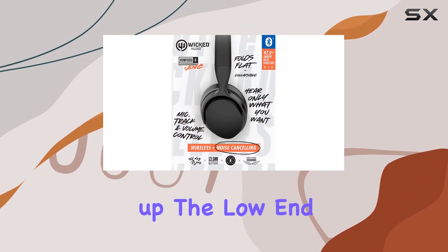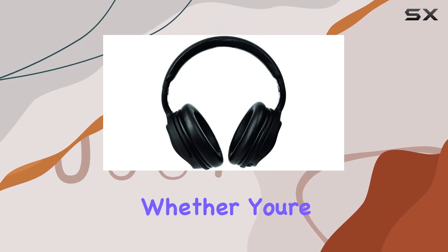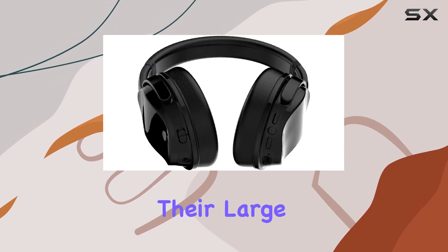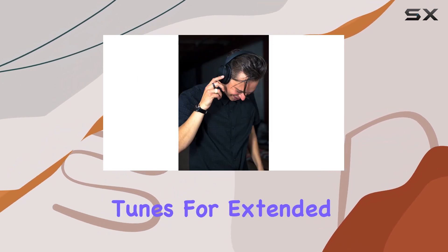Now let's talk about sound quality. The enhanced bass featured in these headphones really pumps up the low end, making your music sound sweet and satisfying. Whether you're into bass-heavy beats or crisp vocals, the HGM 1000 delivers. Comfort is key, and these headphones nail it — with their large, comfortable ear cuffs, you'll forget you're even wearing them, allowing you to enjoy your favorite tunes for extended periods without discomfort.